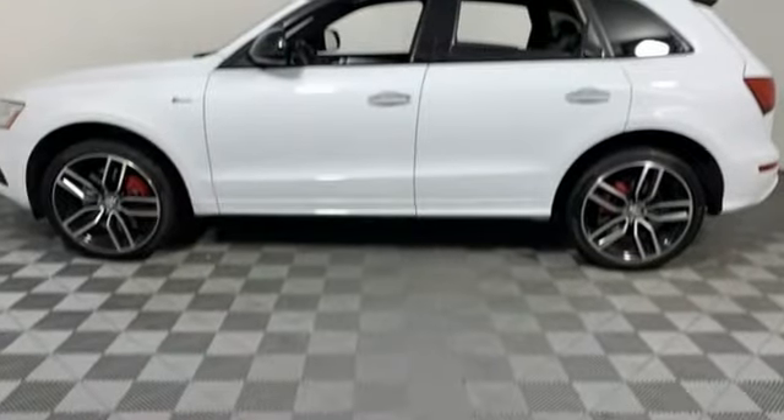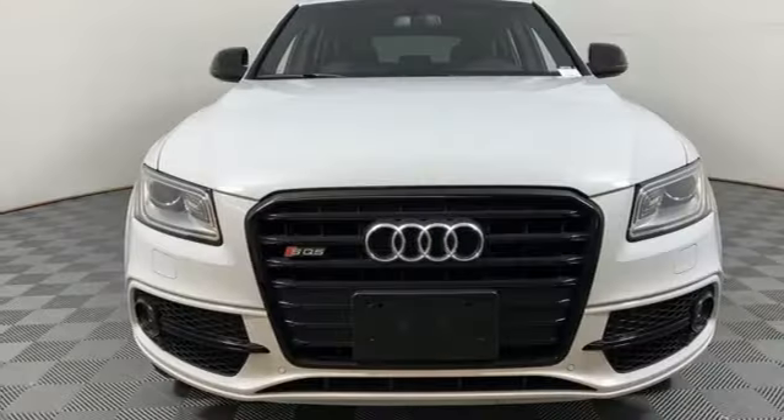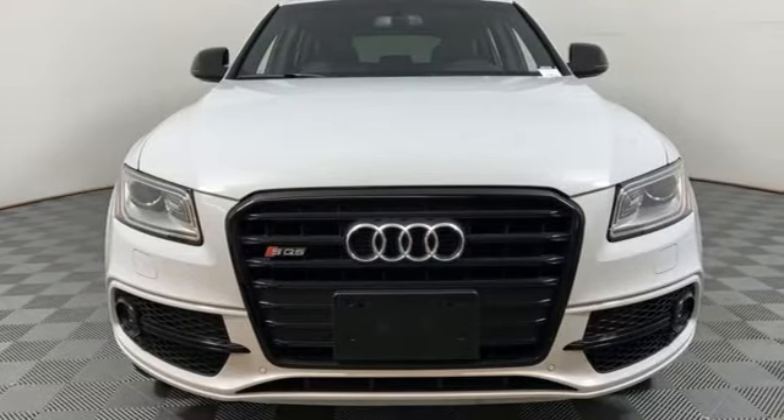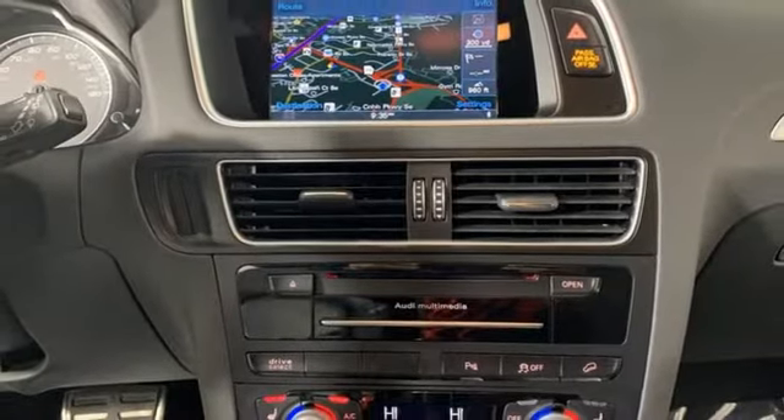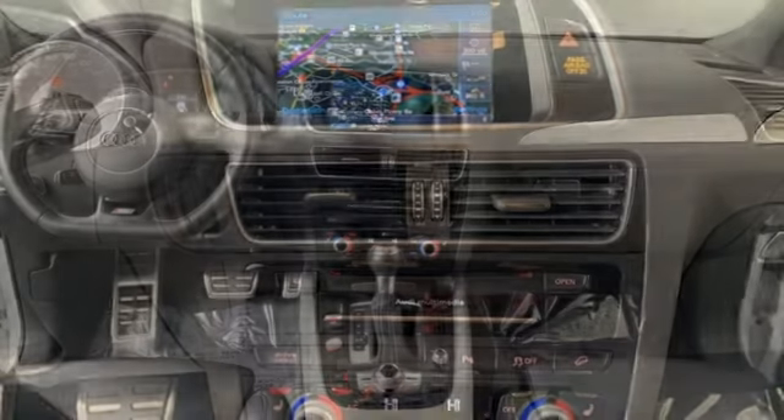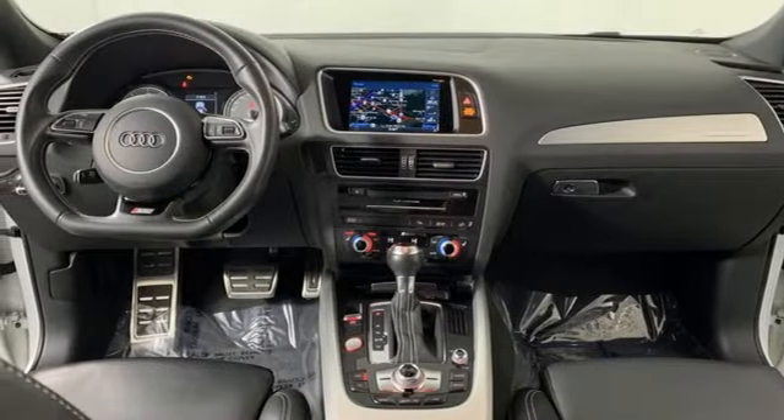AutoWeek finds the SQ5 is kind of a sleeper. The S moniker and big wheels are the only things that give it away as a speedster. Of course, after judicious application of the throttle, everyone will know — Audi doesn't follow trends, it sets them.